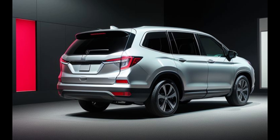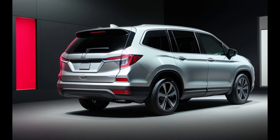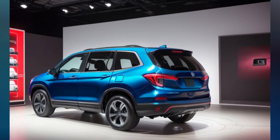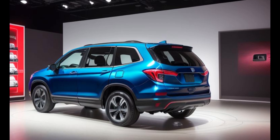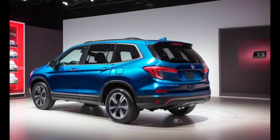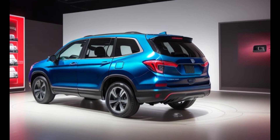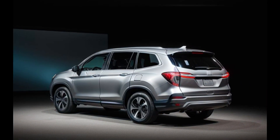On the outside, the 2025 Honda Pilot Hybrid boasts a sleek and stylish design that is sure to turn heads wherever it goes. With its bold lines, aggressive stance, and distinctive LED headlights, this hybrid SUV makes a powerful statement on the road, setting it apart from the competition.